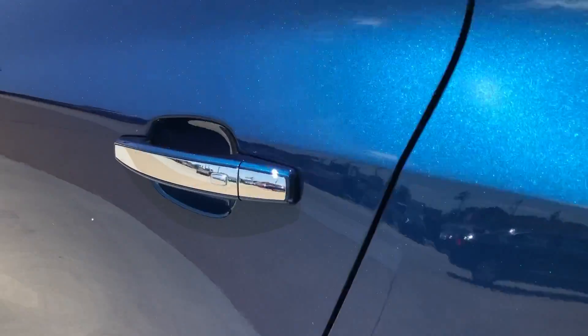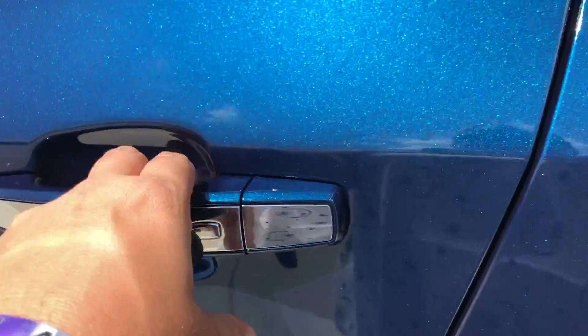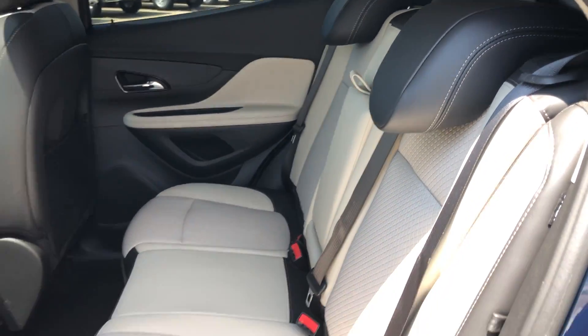Other features include chrome-accented door handles with the passive entry option. The rear passenger seating is a beautiful two-toned premium leather bench.